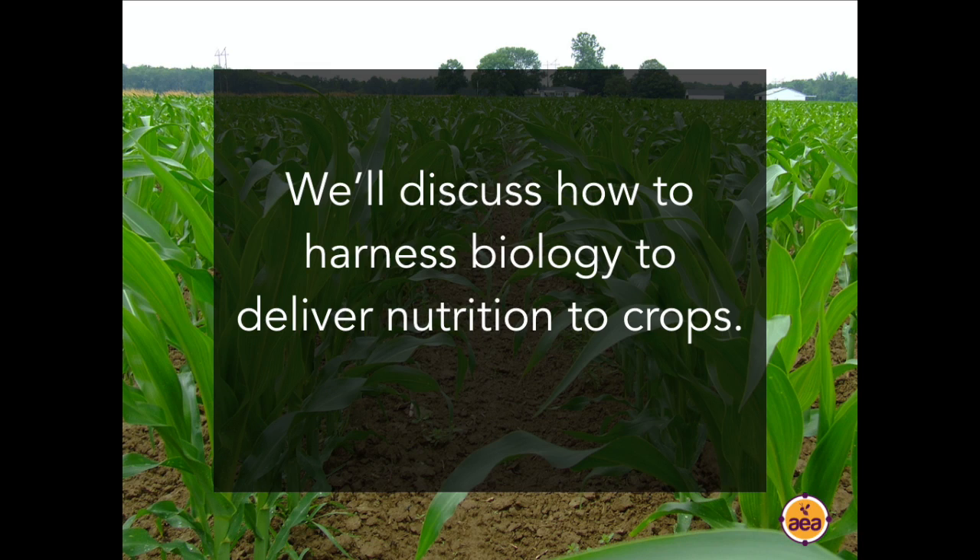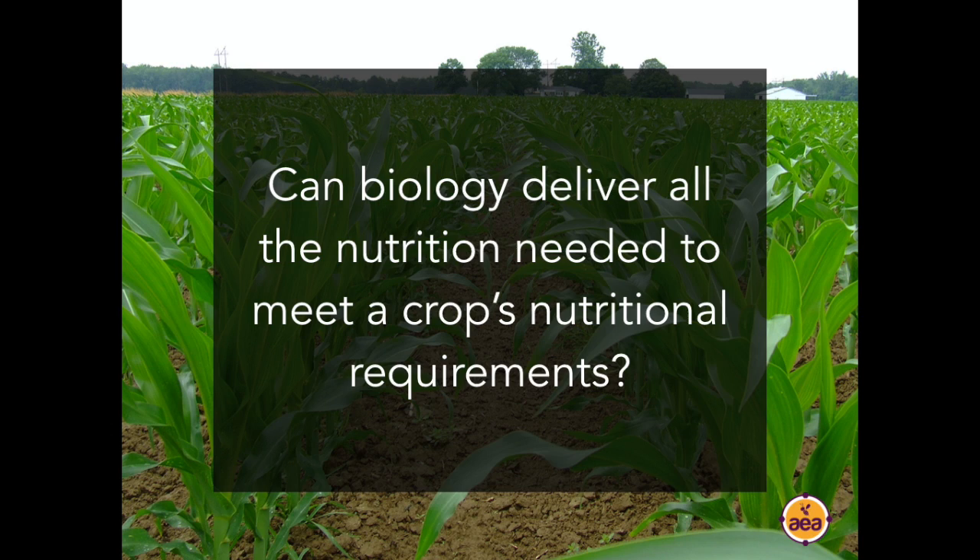For our conversation today, I will be speaking specifically about how to harness biology to deliver nutrition to crops. There have been conversations for the last probably 10 to 20 years, particularly in the last three to four years, about the tremendous capacity of biology to deliver all the nutrients that a crop needs.